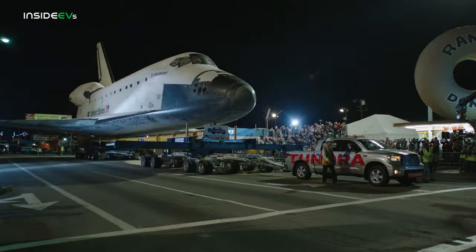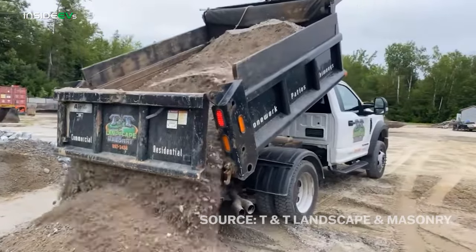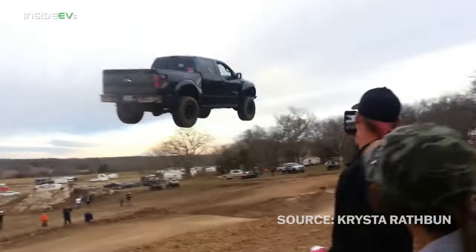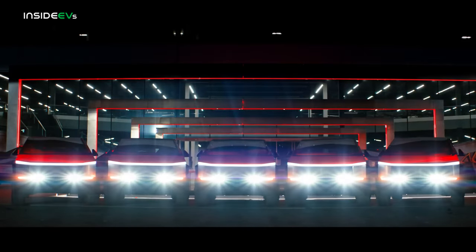America runs on trucks. We do all kinds of stuff with our trucks — we tow our boats, haul our gravel, even do sick jumps from time to time. But if you want to go fully electric, there aren't that many options in the truck world right now, which does make sense.